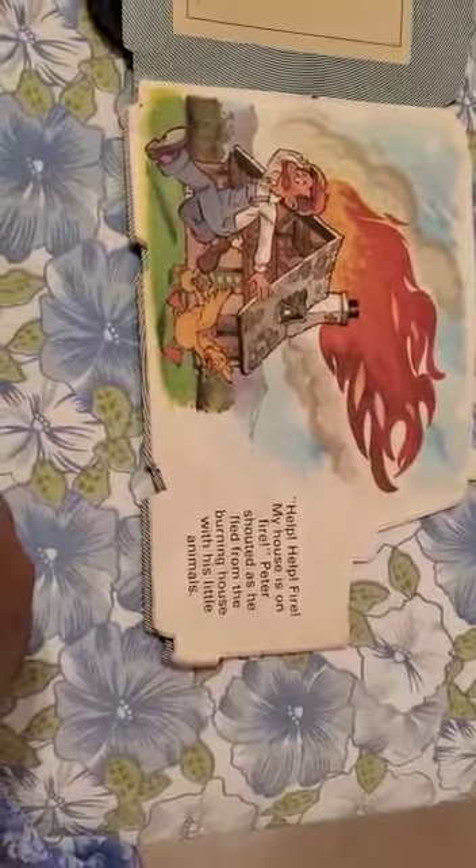Help, help, fire! My house is on fire! Peter shouted as he fled from the burning house with his little animals.